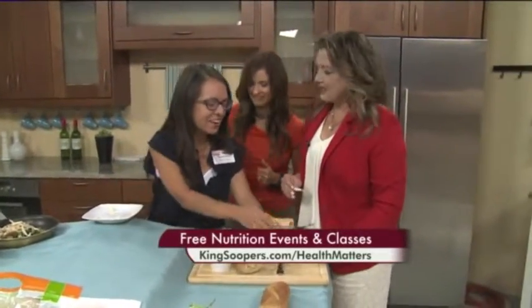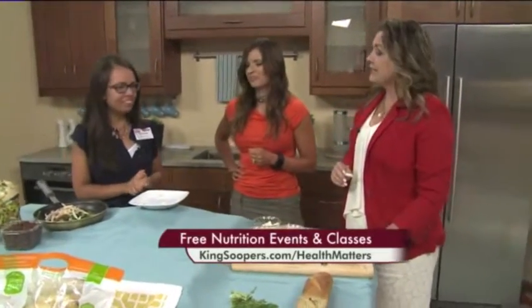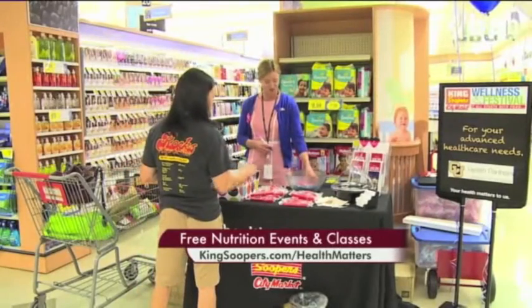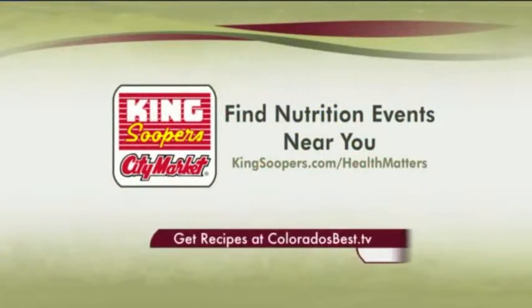She took care of us again. Thanks, Christina, we appreciate it. Your health matters to King's Soopers and all the registered dietitians there. They offer all kinds of nutrition events and can help you right there in the store — you can just come and talk to them. Find the events closest to you at any King's Soopers near you. Just go to kingsoopers.com/healthmatters. And we are going to put Christina's recipes up on our website a little bit later today, so be watching for that on Colorado's Best.